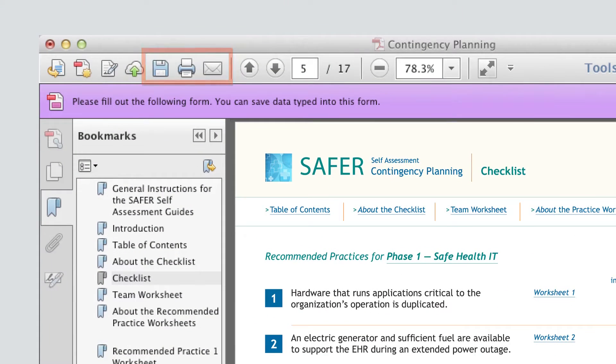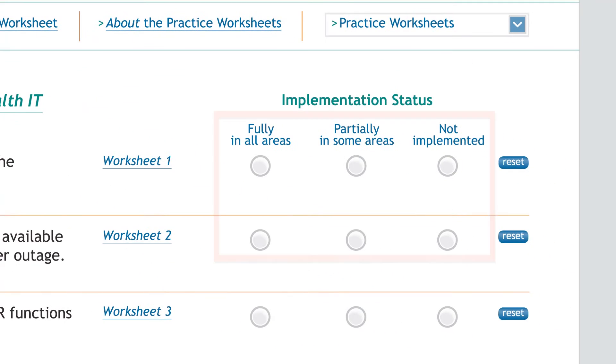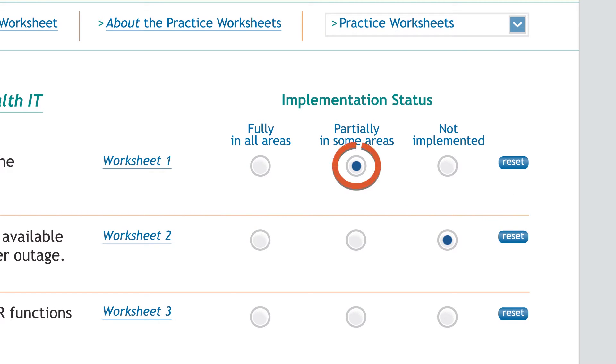You can save the checklist, email the saved document to your team, or print it out. A partially completed checklist can be handed off to another team member for additional assessment. It's likely that an assessment will reveal more than one safety risk, and your organization can't deal with everything at once. By rating the status of each recommended practice, the checklist helps you prioritize and decide what to do first.